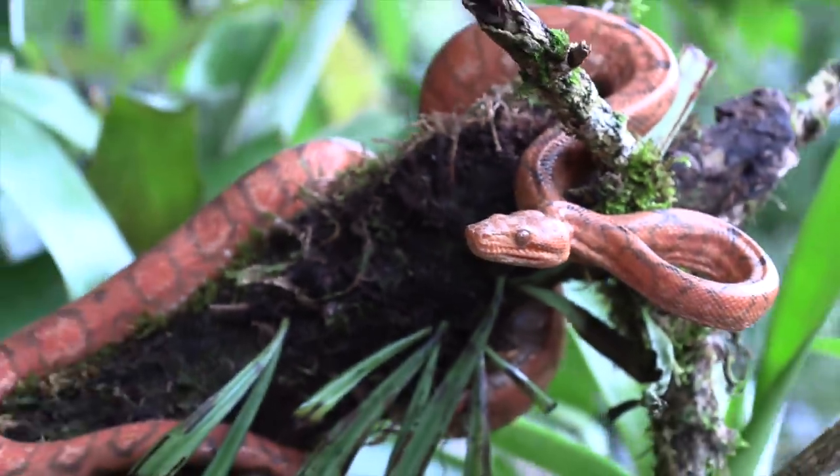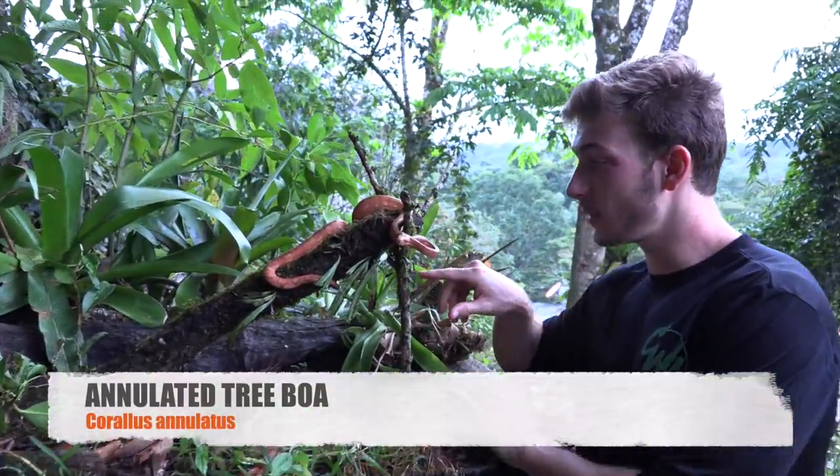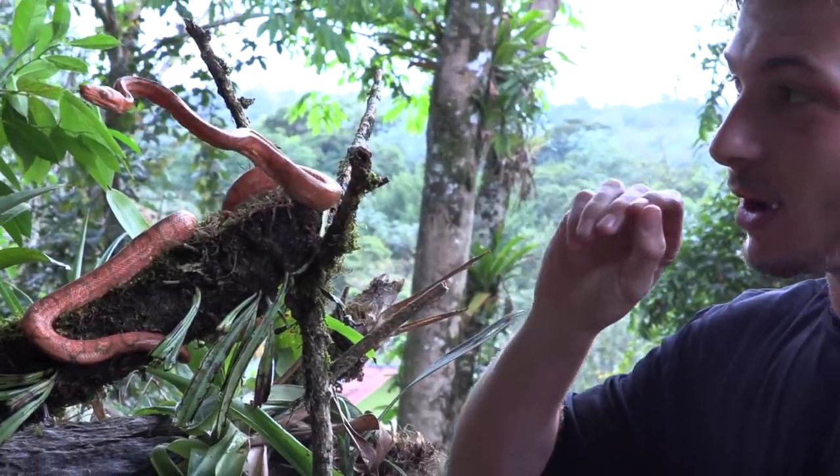What is going on, beautiful people? We are here with a female annulated tree boa, and this actually belongs to the Arnel Eco Zoo. What's really interesting is we found a male out in the wild, and like I said before, their range actually borders the area we're in. So it was very, very lucky of us to have spotted that snake and found it.